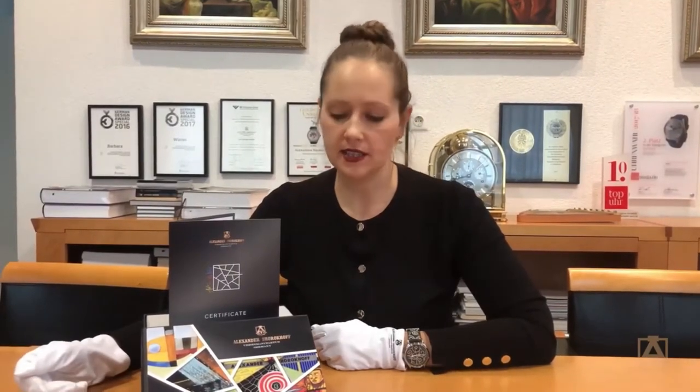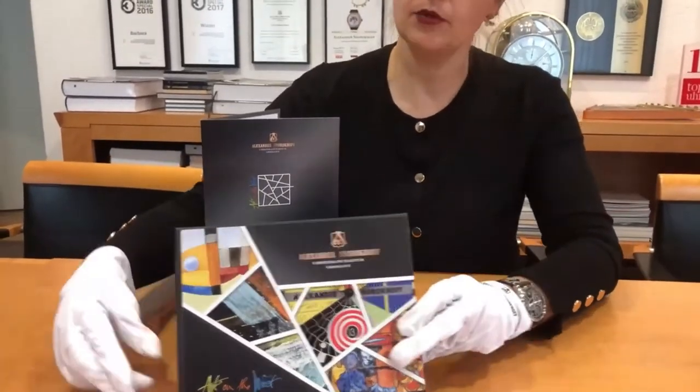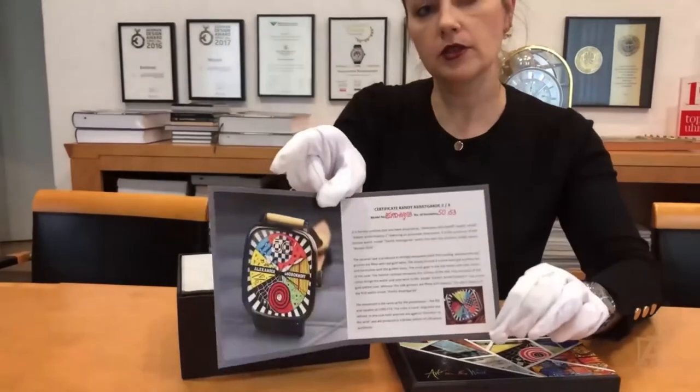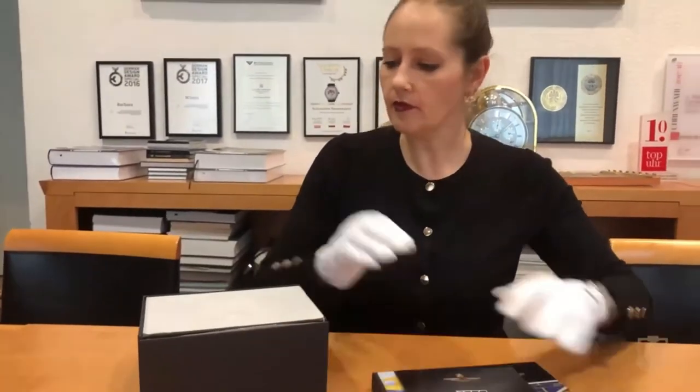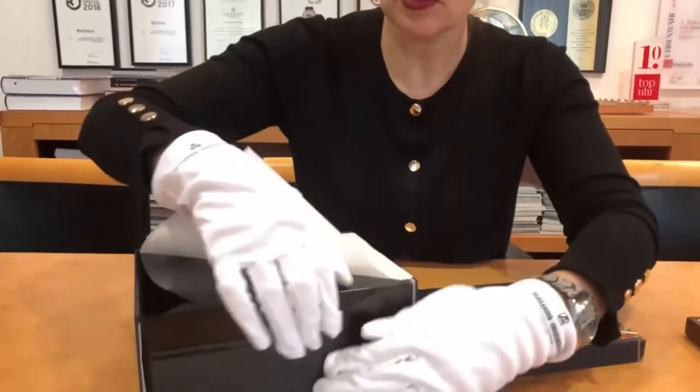Once the watch is ready we will send it to the client. This is our beautiful packaging — it's a beautiful avant-gardistic box including a certificate inside with all the information. And we open the box with our Alexander Schrokov logo.